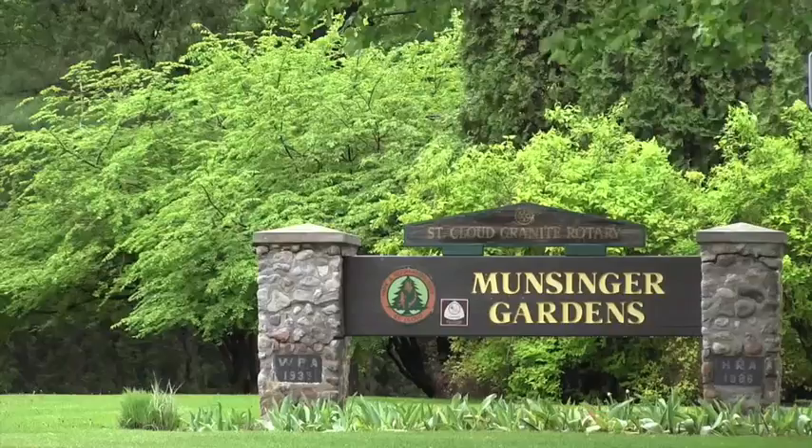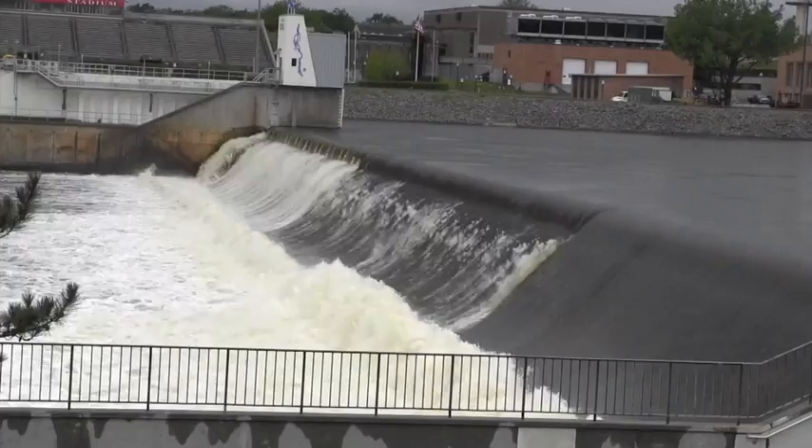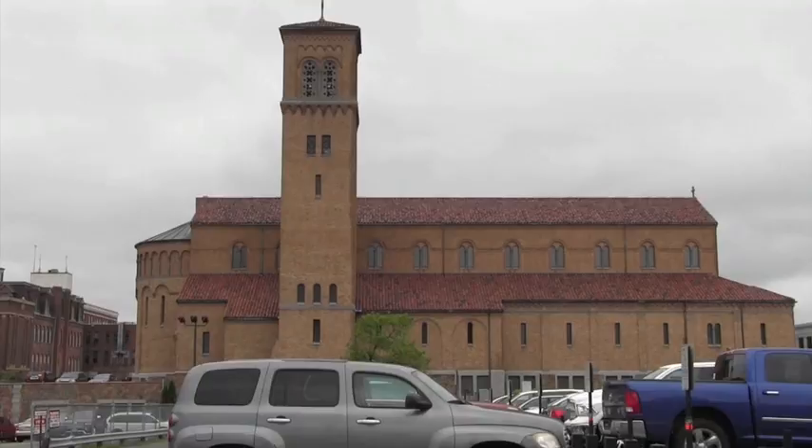65 stops, 5 tours, and a wealth of information all make up the Preserving St. Cloud Digital History Tours. Jim Flon heads up the St. Cloud Digital History Tours. He says the tour will bring people all over the city, giving them insight into the city's rich history.